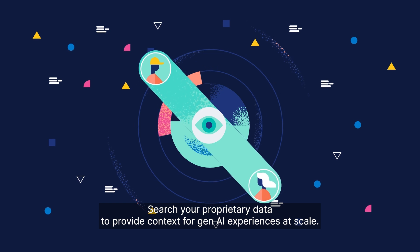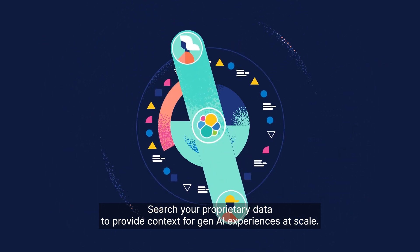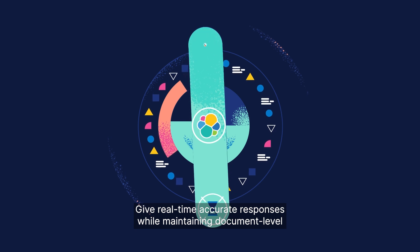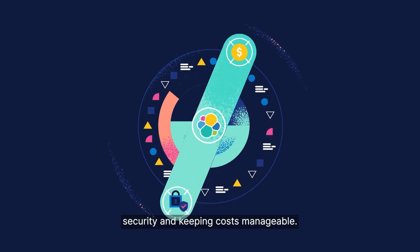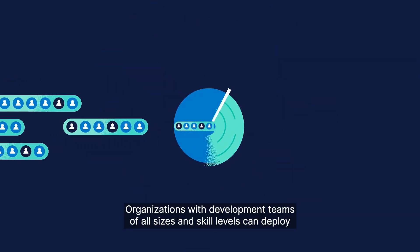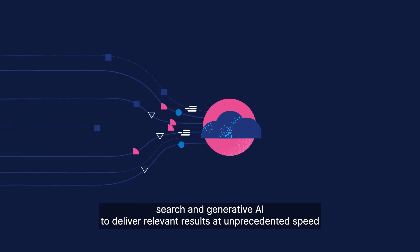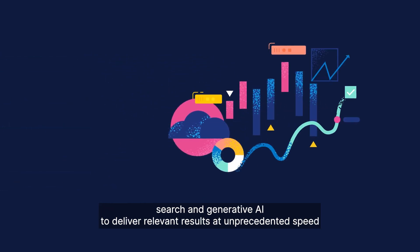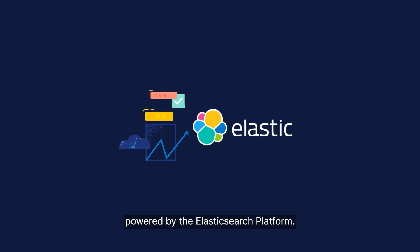Search your proprietary data to provide context for Gen AI experiences at scale. Give real-time accurate responses while maintaining document-level security and keeping costs manageable. Organizations with development teams of all sizes and skill levels can deploy search and generative AI to deliver relevant results at unprecedented speed, powered by the Elasticsearch platform.